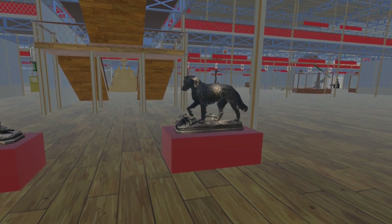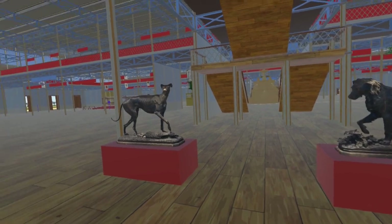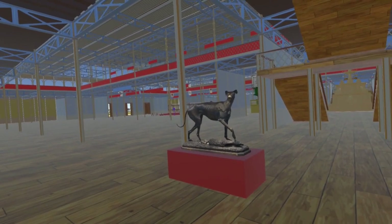We left off at Christoph Fratton's setter dog. We have now added Fratton's greyhound. Both of these pieces are now at the Coalbrookdale Museum of Iron.